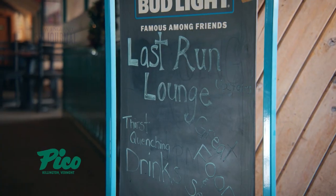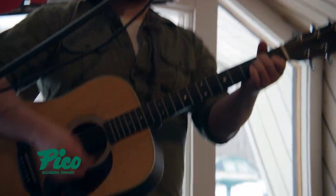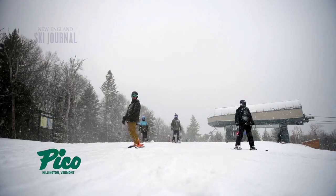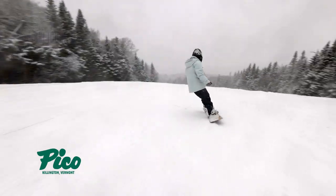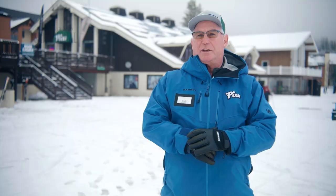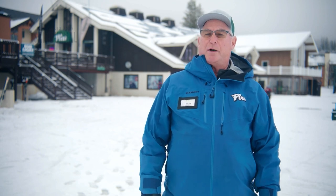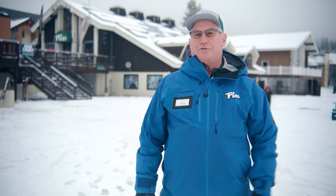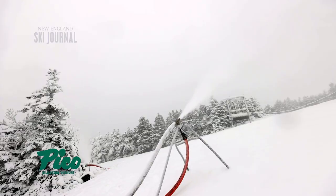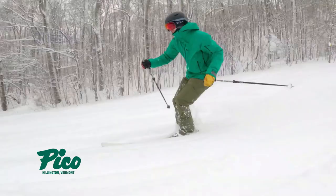The Last Run Lounge has been around a long time and is a great gathering spot. Pico is closed on Tuesdays and Wednesdays, making Thursdays popular after a big storm. They also occasionally rent out the mountain to corporate groups — providing tickets, food and beverage, with the mountain to themselves. It's a great perk for companies to show appreciation for their customers.